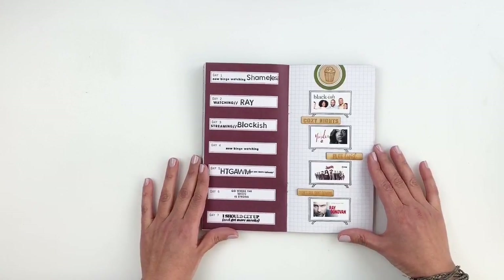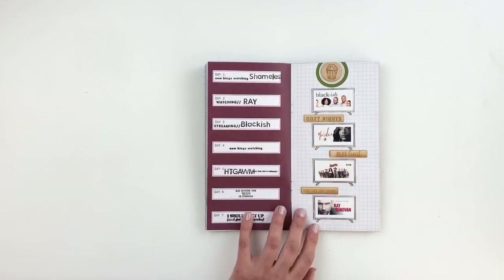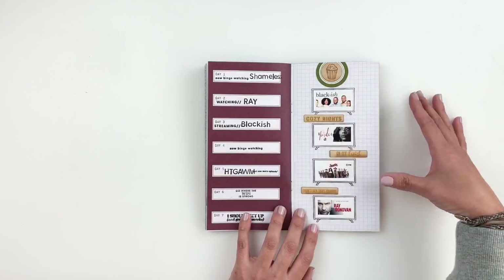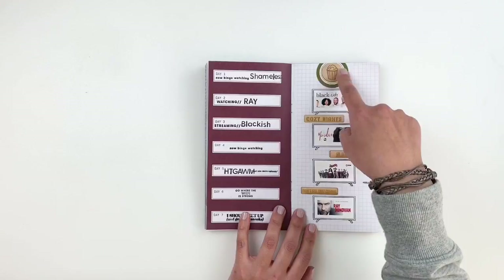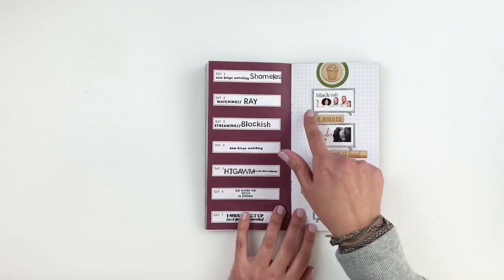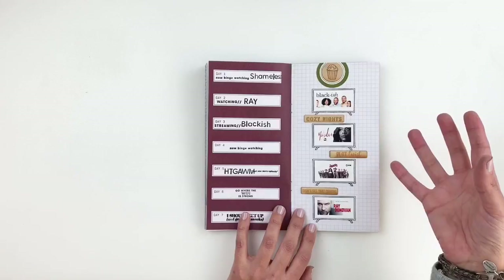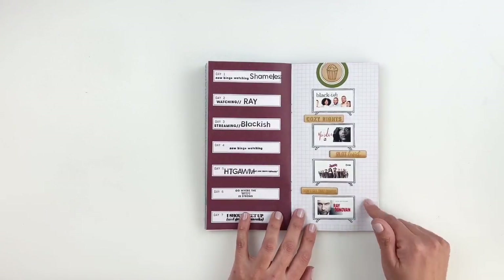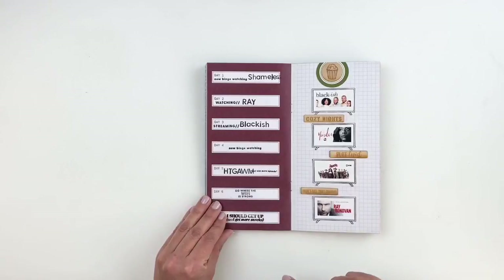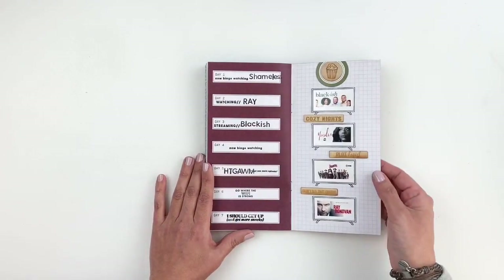I love documenting what I'm watching at the moment. In my Studio Calico spreads, if I see the days of the week, I'll use it to document what I'm watching or reading. I used my ColorCast Design wood veneers and added a little popcorn with a label behind it. This little TV stamp set was from Studio Calico — it's an old one. I stamped out little sentiments like 'go where the Wi-Fi is strong' and 'I should get up and get more snacks' to document what I'm watching.